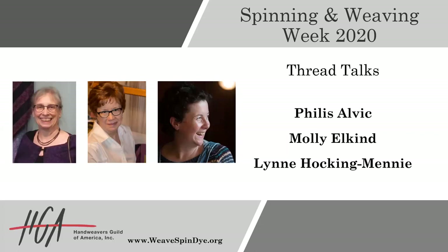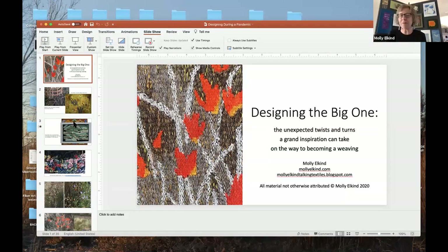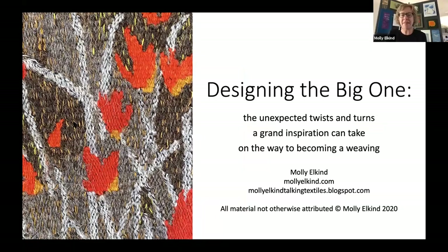Next up we have Molly Elkind, and she is going to be talking about designing the big one. I am a tapestry weaver, and like all weaving, tapestry has a long, glorious, and intimidating history. I am both awed and inspired by the amazing pieces done in the past. One of my favorite types of tapestry is known as the Mille Fleur, which is French for a thousand flowers.